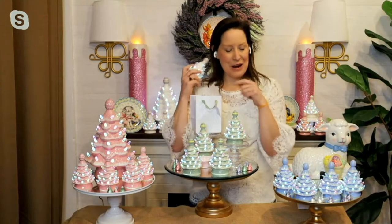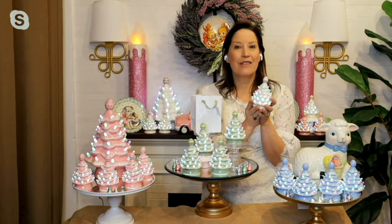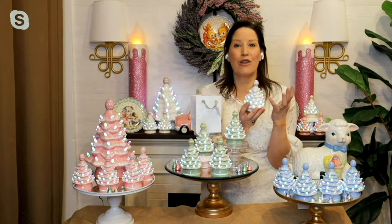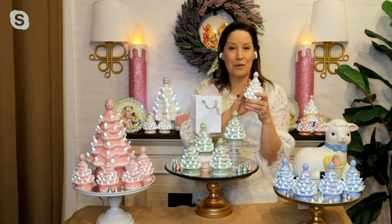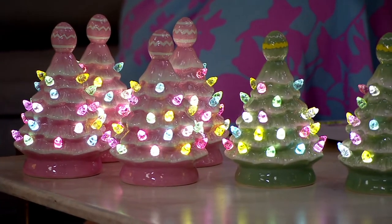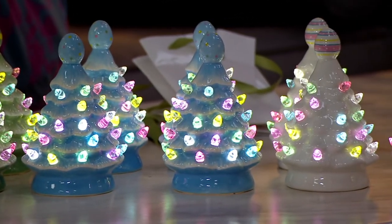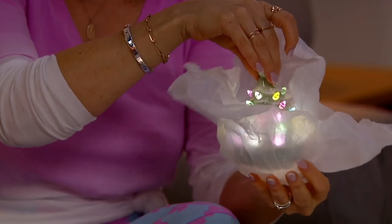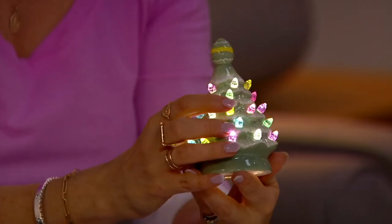One of my earbuds fell out — anyhow, I'm so excited to be here and share these with you. These are just such a pop of tradition and nostalgia in your Easter decorations, something that you're going to gift and hold on to and bring out year after year because of all of the workmanship — the same workmanship you know from our Christmas trees, but now for Easter. You're getting all four, plus four matching gift bags with tissue and tags. These are just such a fun way — the sculpting, the hand painting, those jelly bean bulbs. Pull it out — it's wrapped in tissue with all of those lights glowing.